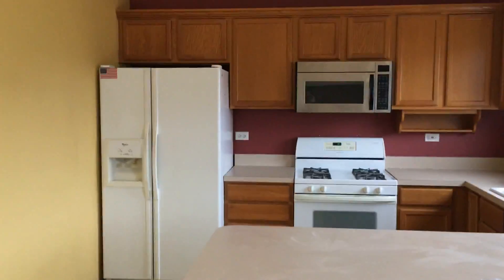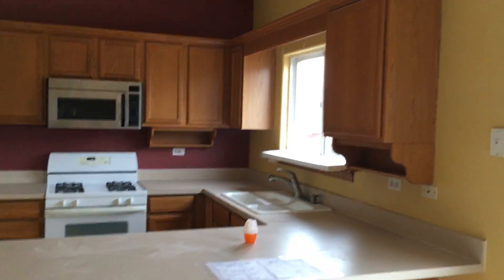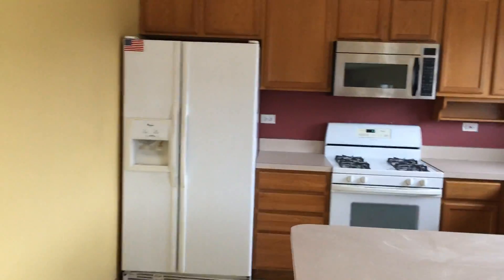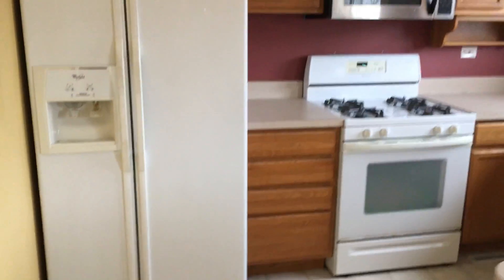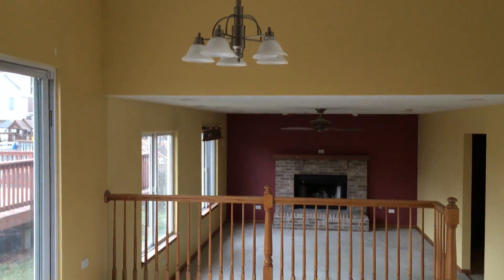Coming into the kitchen area, do have solid wood cabinets — they could be refinished, refaced, or repainted. Do have all the appliances, basic white, dishwasher. This does have vinyl floors, and you do have a dining area over here.